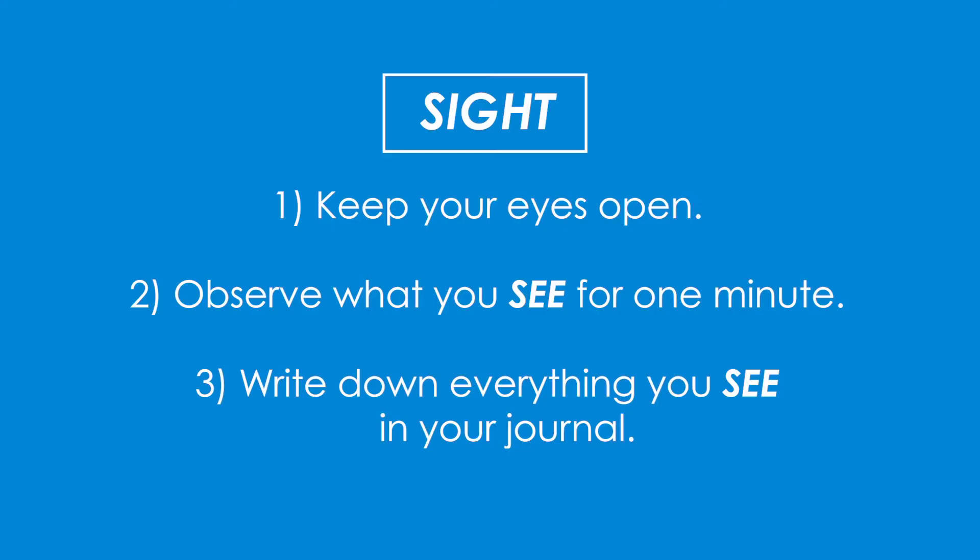This time, keep your eyes open and observe what you see for about a minute. Write down everything you see in your journal.